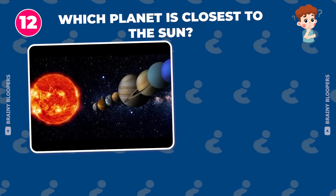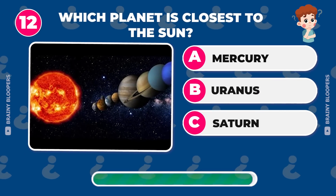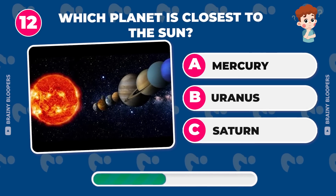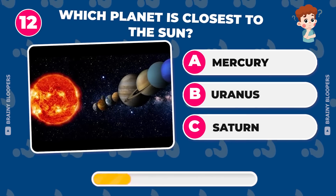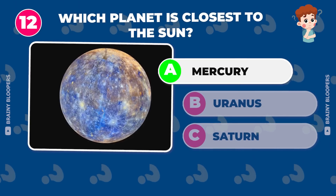Which planet is closest to the sun? Mercury, Uranus, or Saturn? Well done, it's Mercury.